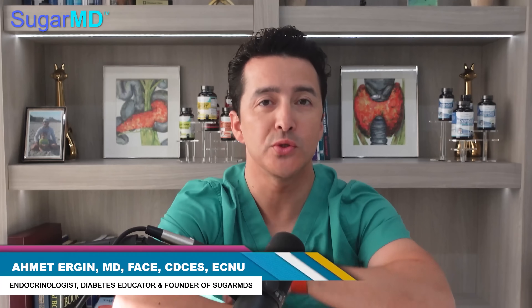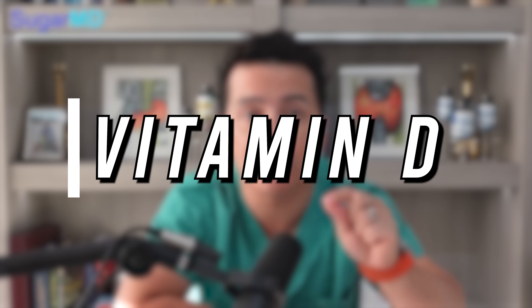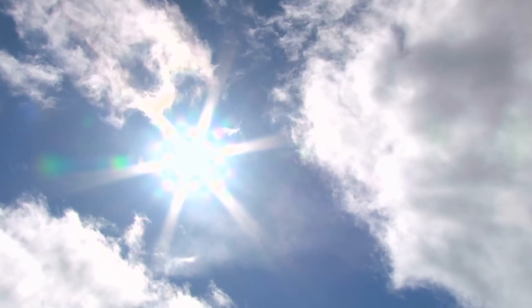Hey everyone, today I wanted to take a moment and talk about vitamin D and its importance for those suffering from diabetes. Vitamin D is a vital nutrient — and actually it's a hormone — for maintaining healthy blood glucose levels. Vitamin D is often referred to as the sunshine vitamin, but you can find it in other places.